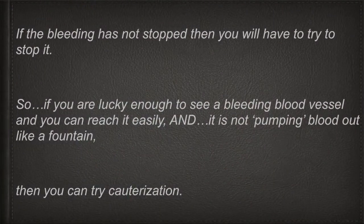If the bleeding has not stopped, then you will have to try to stop it with some kind of medical intervention. If you are lucky enough to see the bleeding blood vessel and you can reach it easily, and it is not pumping blood like a fountain, then you can try cauterization.